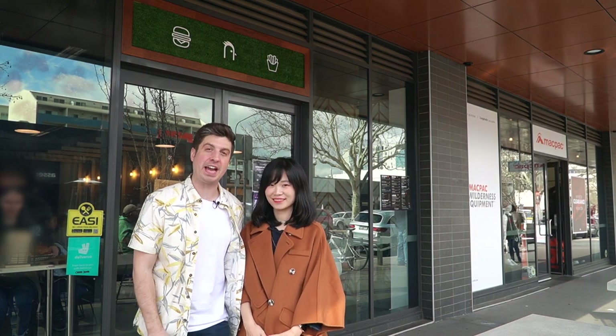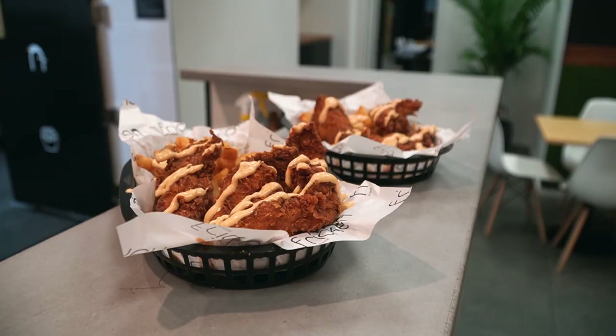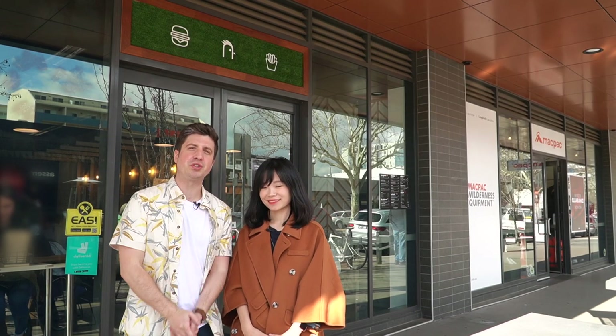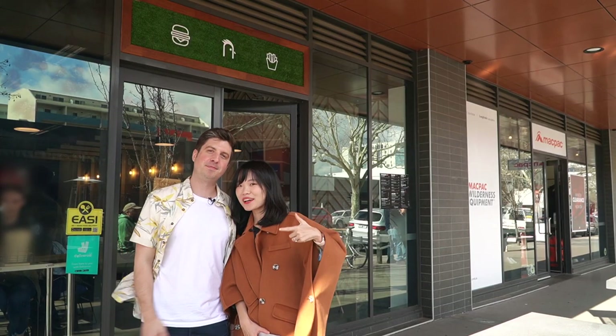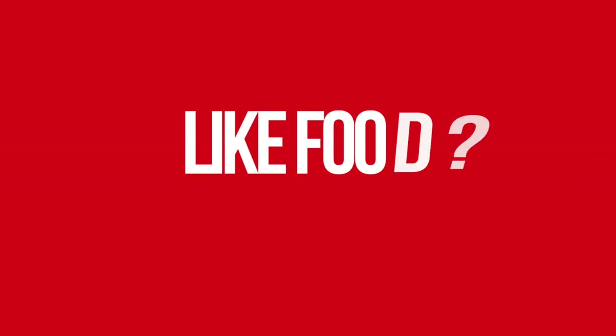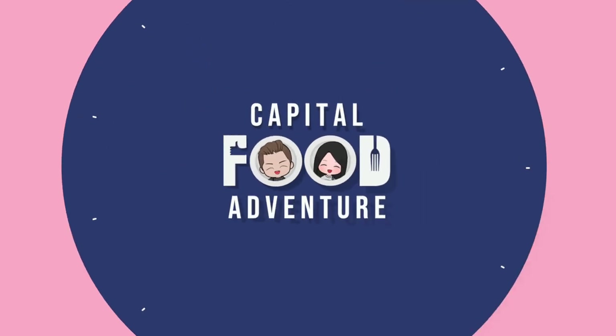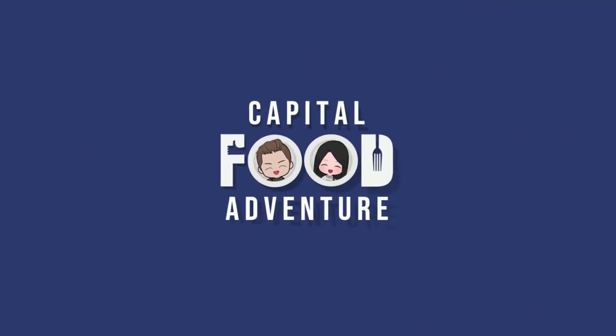Alright guys, we've just had an amazing meal here at Frickin Chicken in Braddon. Cindy, what did you think? I love the food — I also love the chicken. It's so flavorful and fresh and crispy. Frickin Chicken is located right here in Braddon on Lonsdale Street. There's plenty of street parking and it's quite close to Assembly and Lazy Sue. So if you're in Braddon and you're looking for some delicious, fresh, fried, crispy, succulent chicken, come down to Frickin. If you liked our content, hit that thumbs up and subscribe. And until next time, Capital Food Adventure! We'll see you next time.